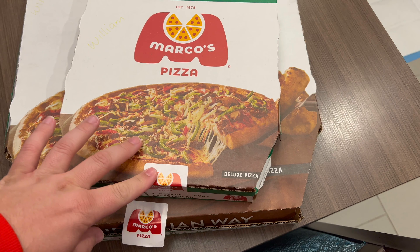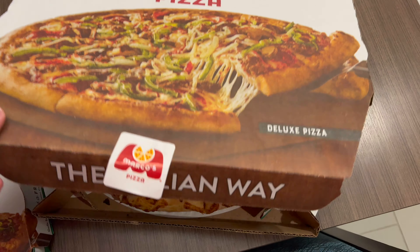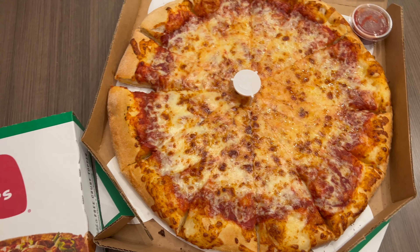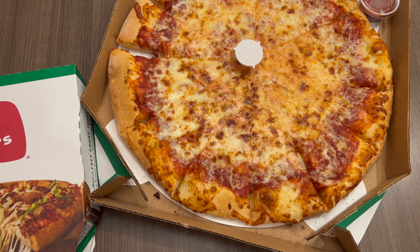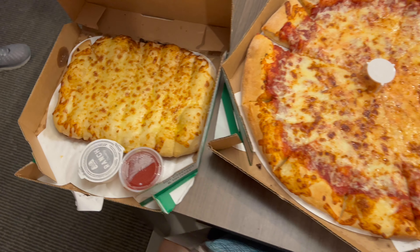Here's our Marco's Pizza. I got some cheese bread and then we got some pizza here. Oh look at that, yummy. That smells good. Mmm, that's pretty good. I am stuffed, guys.